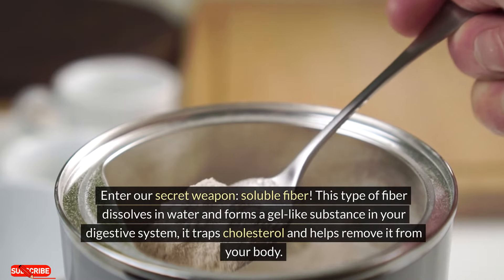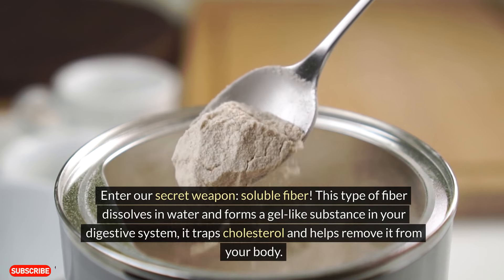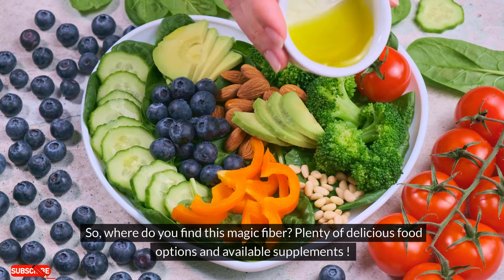Enter our secret weapon: soluble fiber. This type of fiber dissolves in water and forms a gel-like substance in your digestive system. It traps cholesterol and helps remove it from your body.